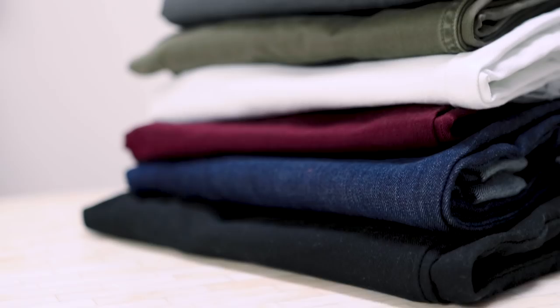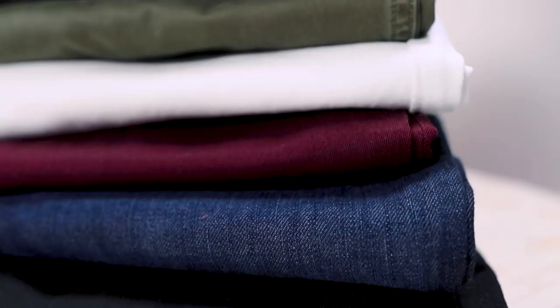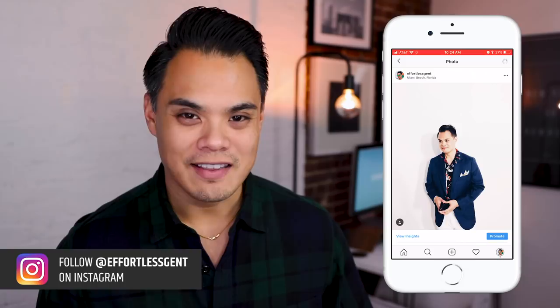Today we're going to talk about what pairs of pants to wear with brown shoes, but more specifically this light brown, tan, cognac color. I'm just going to call it tan leather for the sake of simplicity in this video, but just know that when you're shopping for shoes like this, they're usually called either tan, light brown, or cognac.